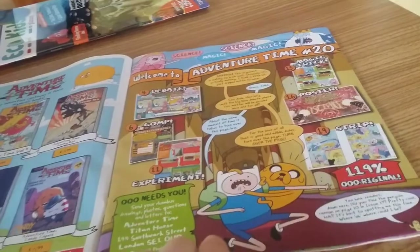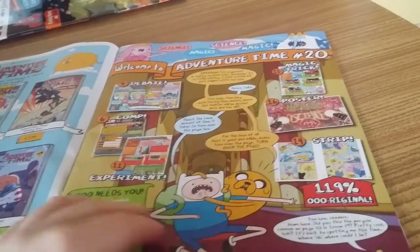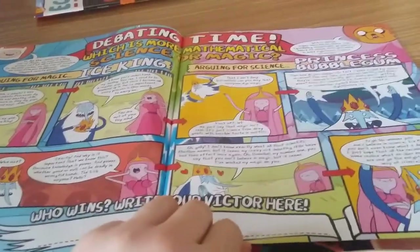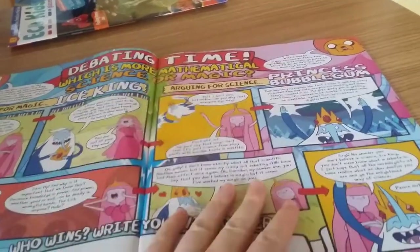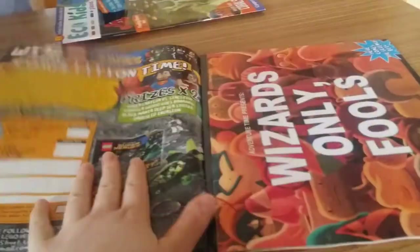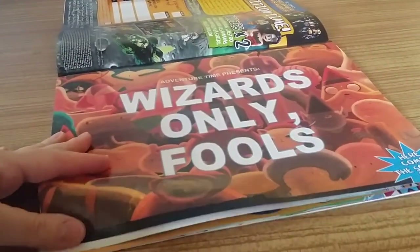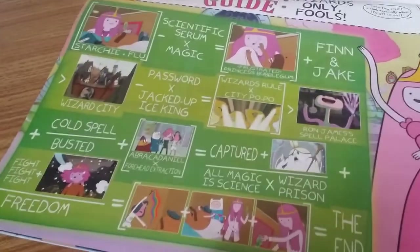So this is Adventure Time issue 20. We've got debate, comp, experiment, magic trick, poster and strip. The debate is Ice King versus Princess Bubblegum — she's arguing for science and the Ice King is arguing for magic. It's very difficult to decide science or magic, I'll leave that up to professionals. Adventure Time Guide to Wizard Only Fools.